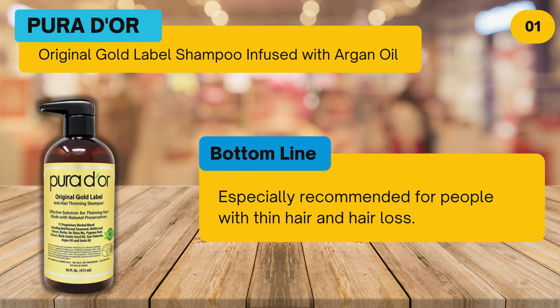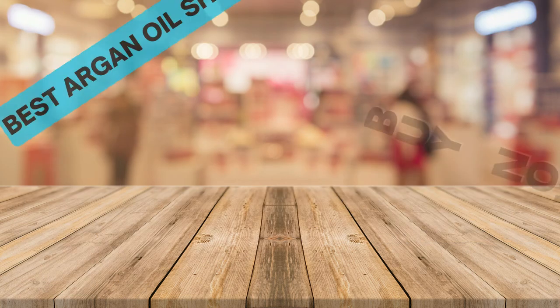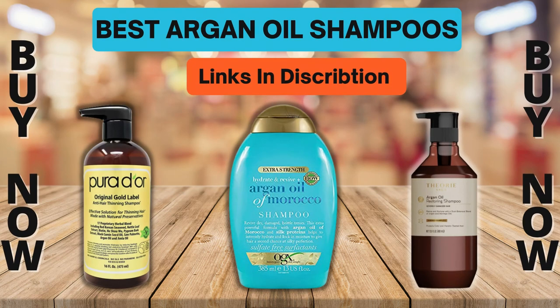Bottom line: especially recommended for people with thin hair and hair loss. To buy or check price, click the link in the description. Please like and subscribe to our channel for more product reviews.